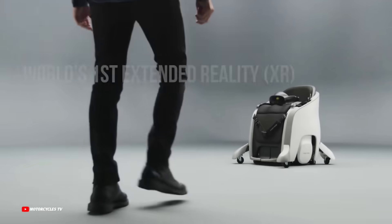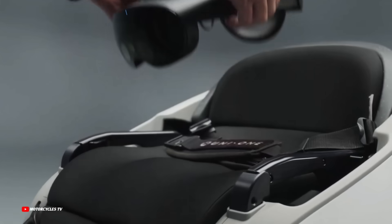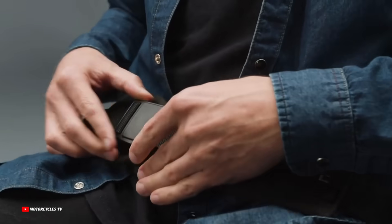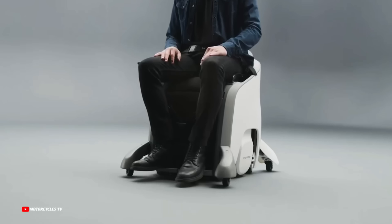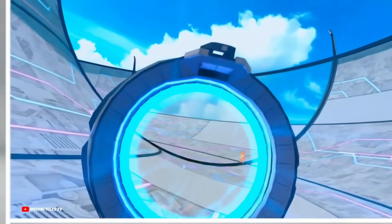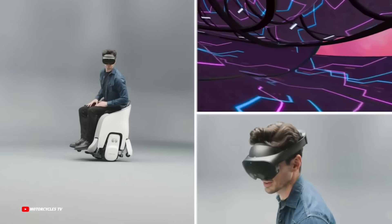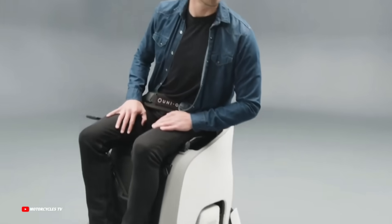At SXSW 2024, participants can sample the Honda Extended Reality Mobility. It costs roughly $10,000, including the Honda Uni1 gadget, VR headset, and software. Honda Extended Reality Mobility will revolutionize mobility and entertainment.